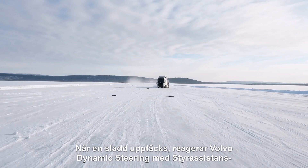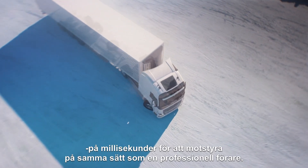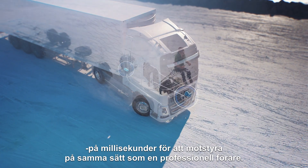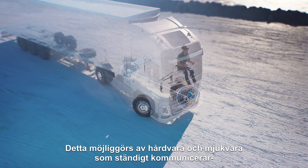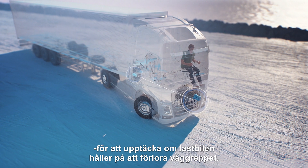When skidding is detected, Volvo Dynamic Steering with Stability Assist reacts in milliseconds to counter-steer just like a professional driver would. This is made possible by hardware and software constantly communicating to detect if the truck is about to lose its grip on the road.